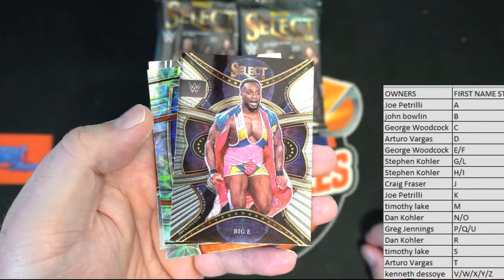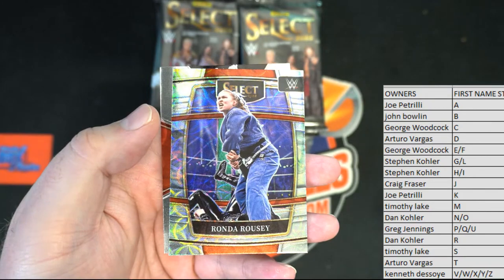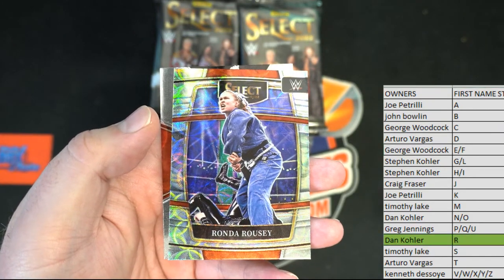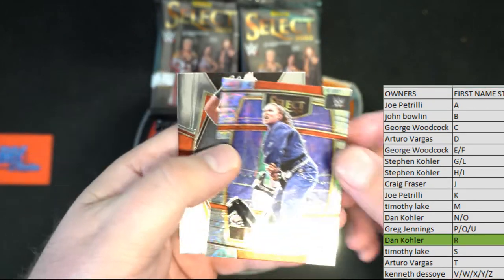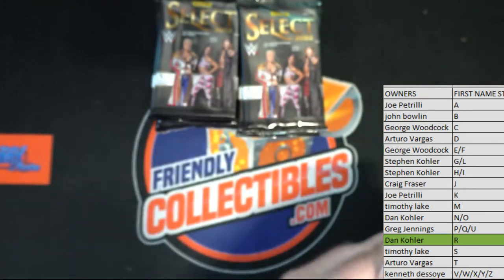Big E. Oh, nice Ronda Rousey card, about that, there you go. Dan K, outstanding. Rousey, and then we got an Elton Prince right there, premier, premier, premier.